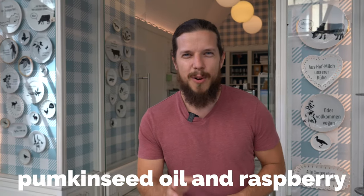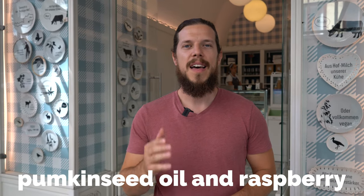Right now we are here at Eiskreisler, and they opened up their first store back in 2011 in the heart of Vienna. My favorite combination is pumpkin seed oil mixed with raspberry. Another all-time favorite is their butter cookie flavor. In case you visit Vienna in springtime, I would recommend to try the elderflower ice cream.